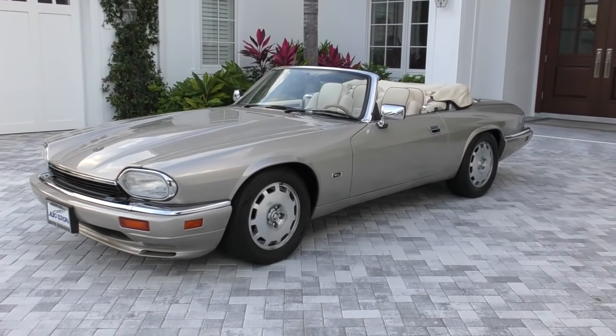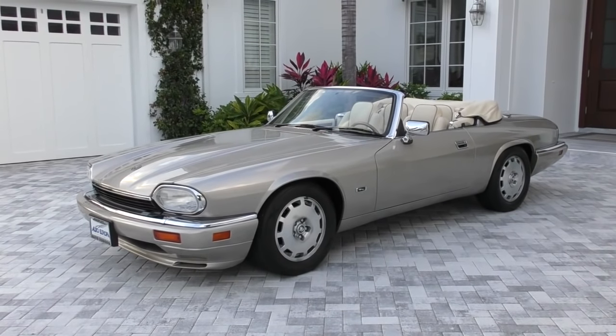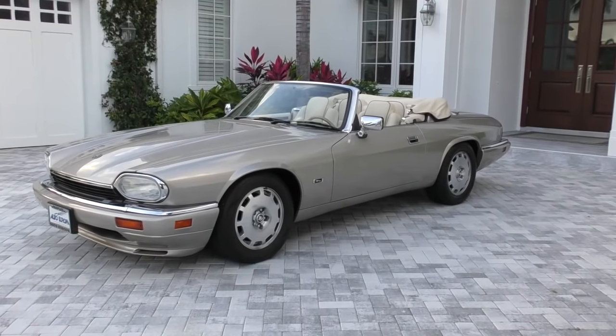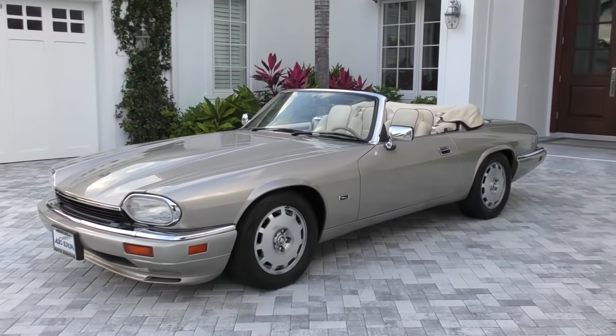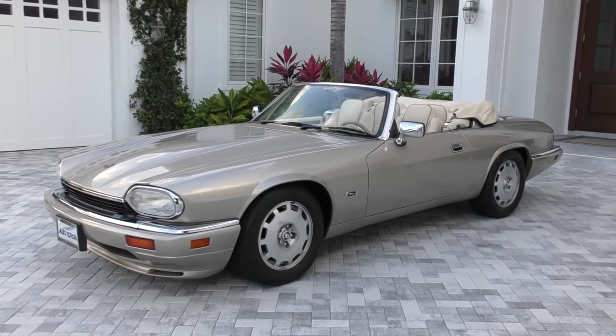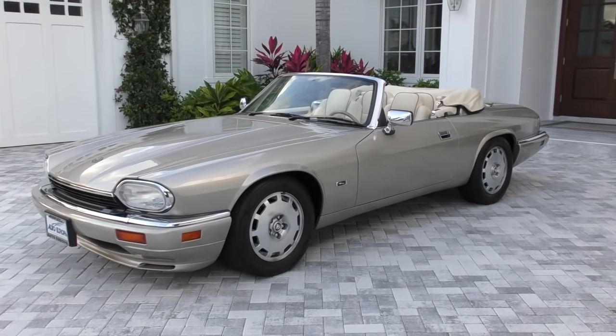To try it out, I have this 1996 Jaguar XJS Cabriolet. This is an absolutely gorgeous car. This one is finished in platinum beige outside with ivory leather inside. It is the final year of production — a car that ran for 21 years, 1975 all the way through 1996.